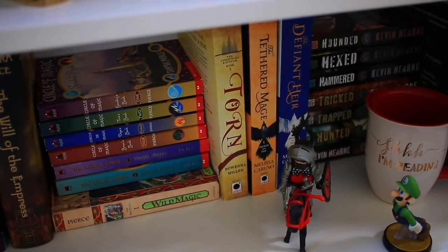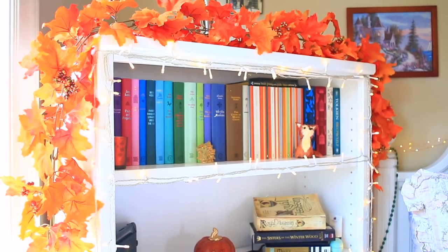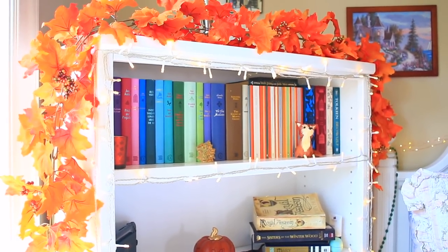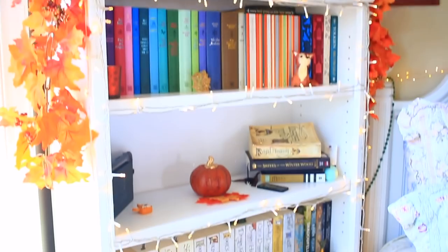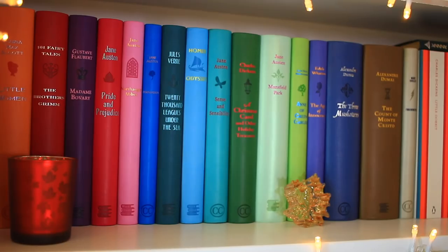That sums up this shelf. Now we get to move on to the final bookcase — it's right next to my bed. It's my newest bookcase and houses some of my favorite books. As I mentioned earlier, this is my second classics bookshelf. It actually houses some of my favorite classic editions of all time, which consists of the Word Cloud Classics and the Penguin English Library. So let's see what I have.